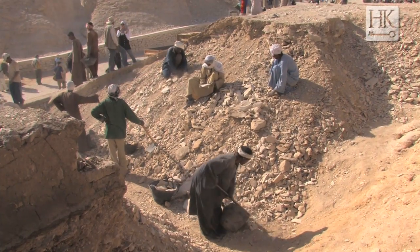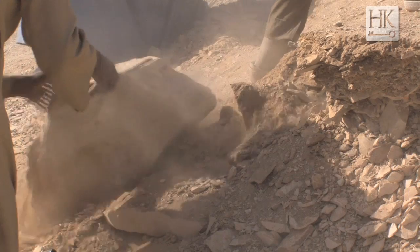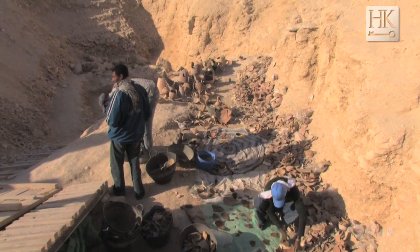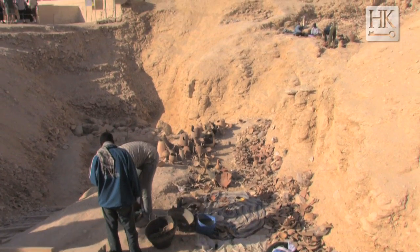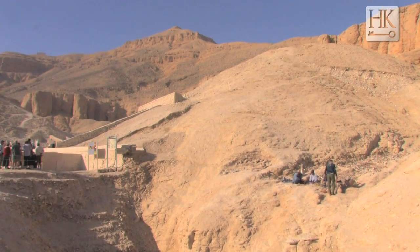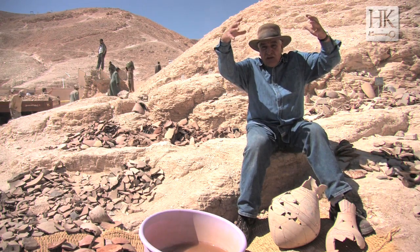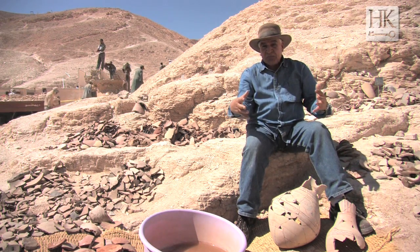We started our excavation and found graffiti. We found an area where the workmen would sit down, and a hole for their food and drink. But the interesting thing is that at the end of the cliff, we removed huge stones — it took us six months. At the end, we found a huge hole, like a shaft.